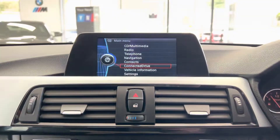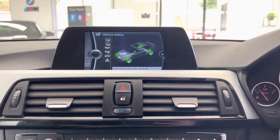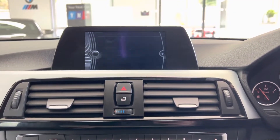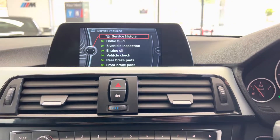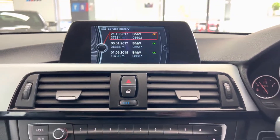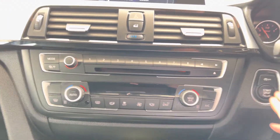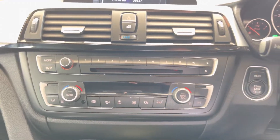Checking the servicing information: the next service is not due for 18,000 miles. There are three recorded services on the iDrive, and there is also some additional paper-based service history for this 318D with its superb spec.